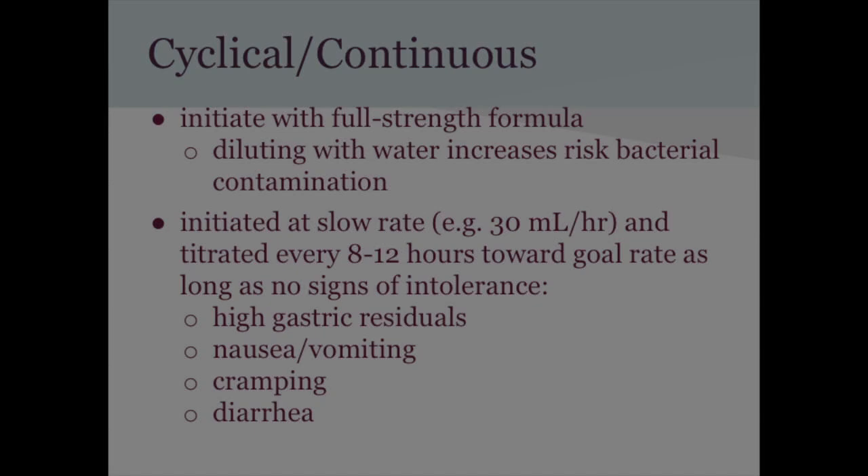Intermittent feedings, most likely done at home, typically involve 200–500 mL per feeding, four to six feedings per day, administered over 20–30 minutes. This can be done with a syringe or a wide-open container that you pour formula into and let gravity drain it in. This method is used with gastrostomy or jejunostomy tubes.